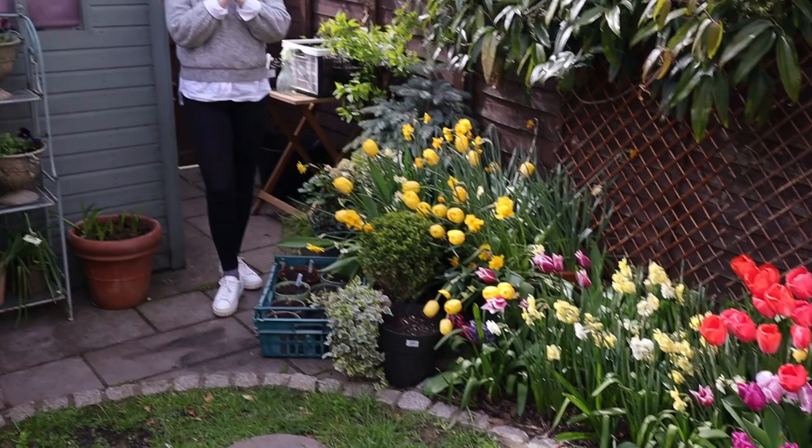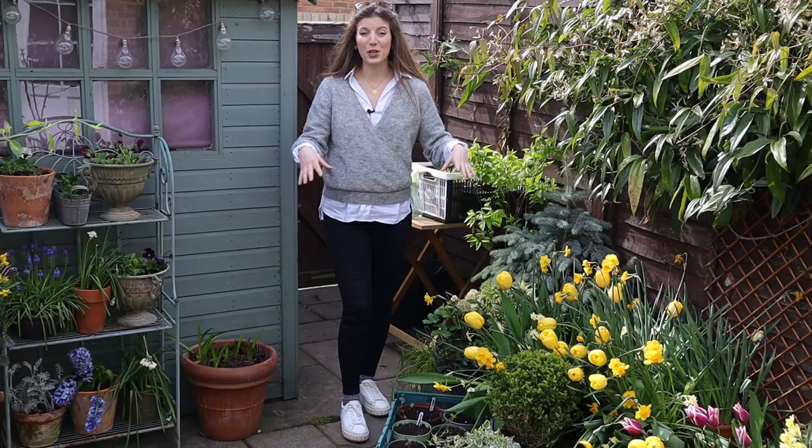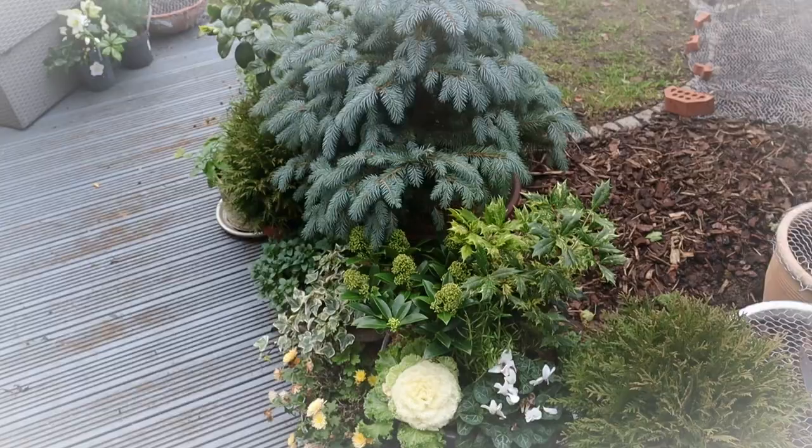Hi everyone, we're back with another garden tour. We're in the middle of April — I was not expecting to update you so soon again after the March episode, but there's so much more that came into bloom, so let's have a look. We start the tour right here; we reshuffled some of the pots over here.